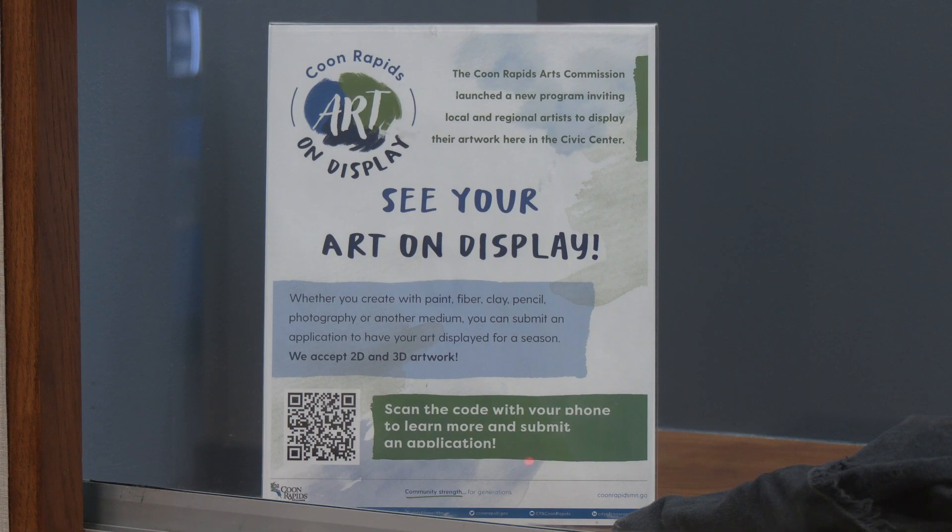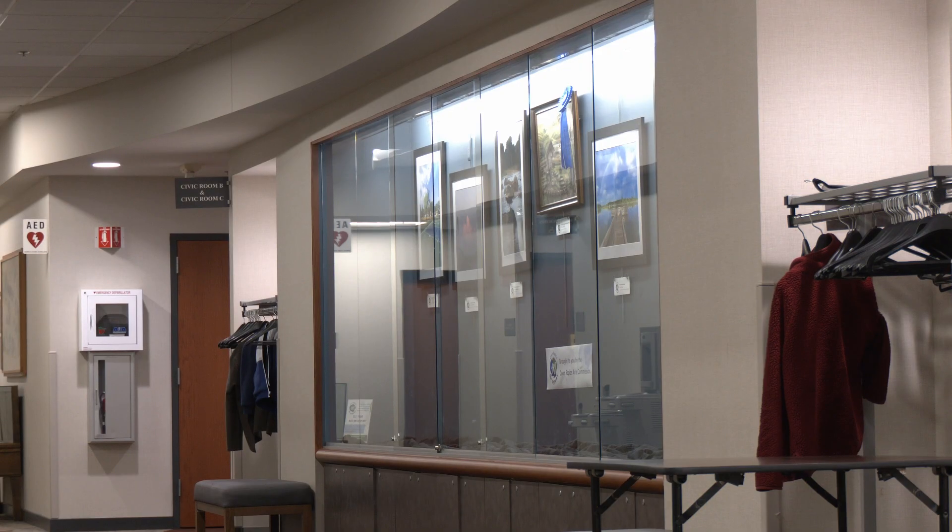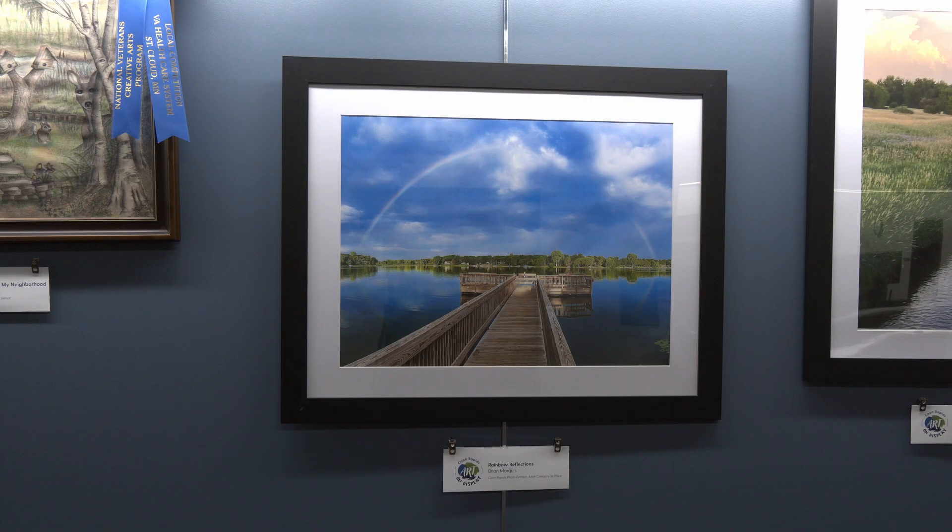The new rotational public art program was created by the Arts Commission with help from the City of Coon Rapids. Anybody that does artwork and is good at it, it's a good way to get their name out there as an artist by having it displayed, because it's in a public place where people can walk in anytime the city's open and see what's out there on display.